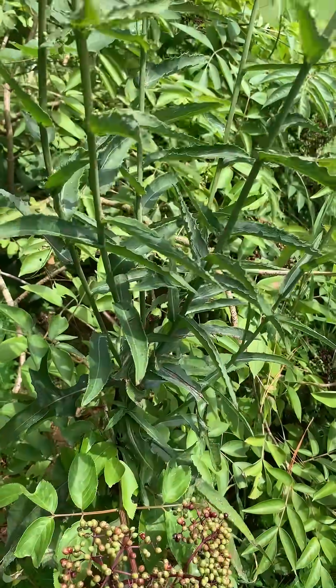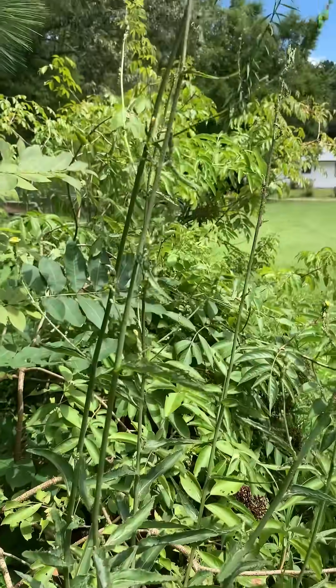And in the middle of our elderberries, we have growing wild lettuce, which is another wild medicinal plant.